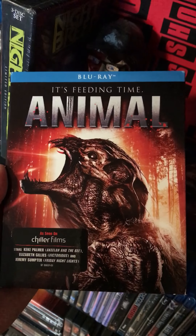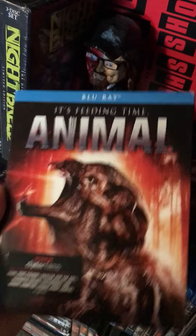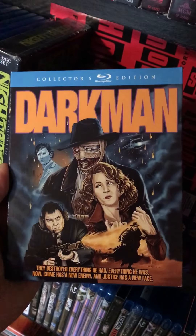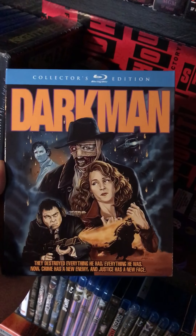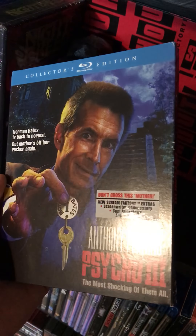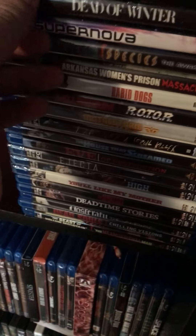Animal — looks kind of like a Predator knockoff, but it's supposed to be pretty good. Dipped into a classic: got Darkman — awesome old movie, with a slipcase. Psycho 3 with a slipcase — that is actually a good one.